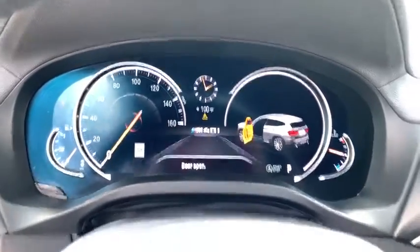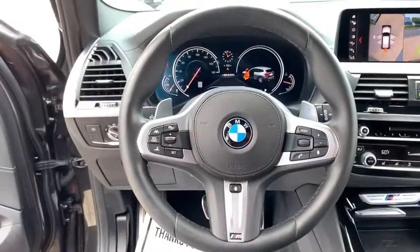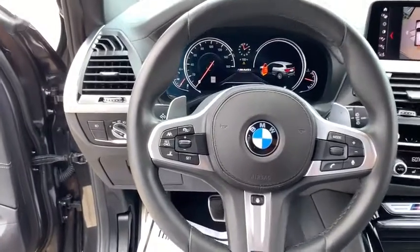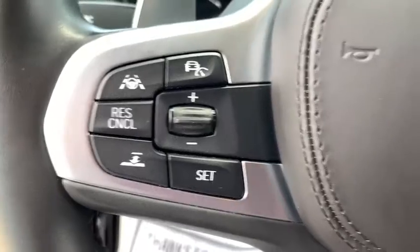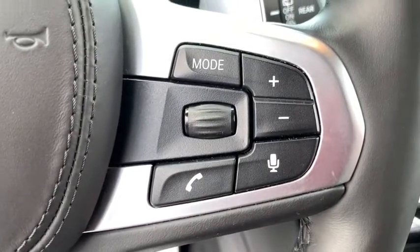Four-wheel disc brakes, universal garage door opener, heated steering wheel, heated front seat, trip computer, security system, fog lights, electronic stability control, power windows, rear window defroster, panic alarm.